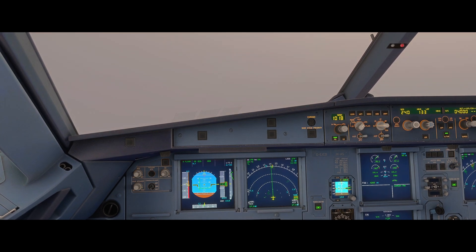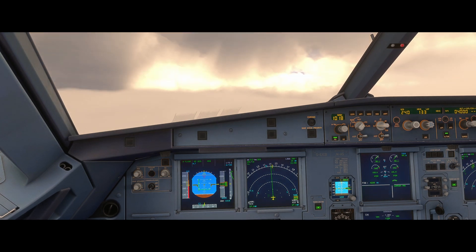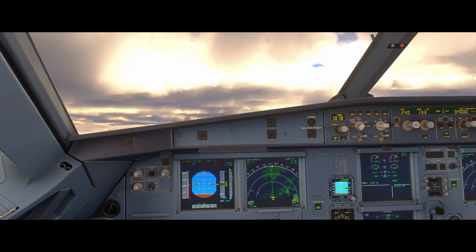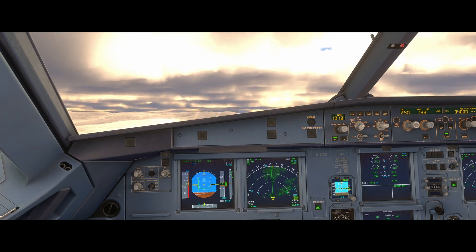We hold that until we're comfortable that we're clear of terrain. At this moment in time I have no visual reference so I'm going to hold this. The systems in normal law will protect us from a stall in this configuration. Okay, I now have visual reference. I'm happy that I'm clear of terrain so I can start to level out the aircraft slowly.